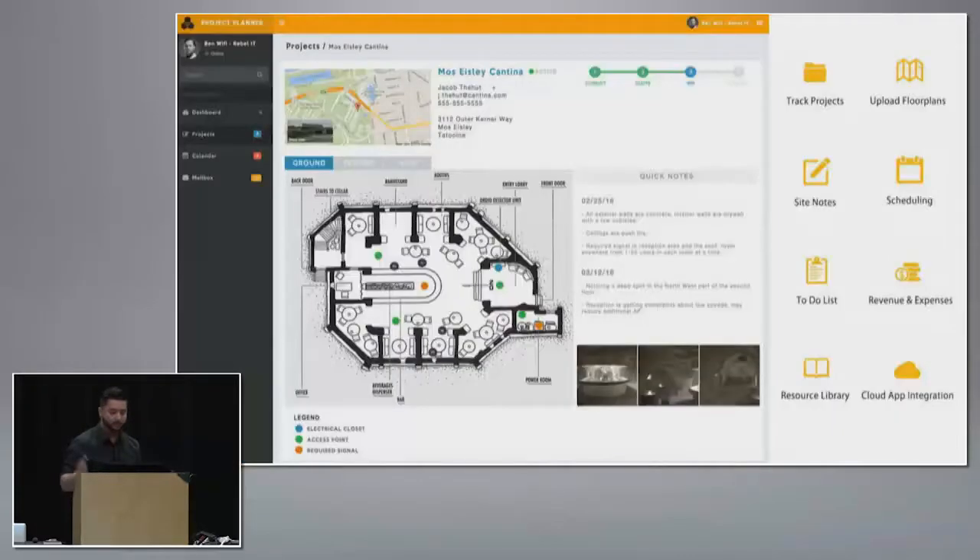We're also doing some app development. We're working on a project planner. When these guys were going on site they were using notepads, taking pictures with their phones of obstructions or ceiling types, and there was no harmony between it all. So we're developing a project planner where you can set up projects, upload floor plans, and annotate on the floor plan — whether it's a handwritten note, a voice note, or a picture — so when you're home going over the project you can be reminded of things you saw. We're also adding scheduling, to-do lists, revenue and expense tracking, and invoicing directly from the app. Everything will be cloud-integrated — Google Drive or OneDrive — and we won't see any of your information.